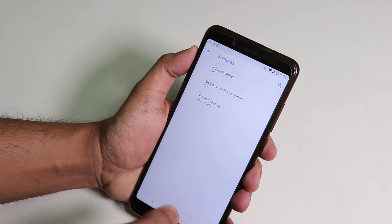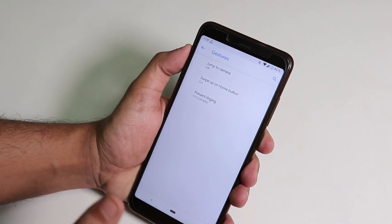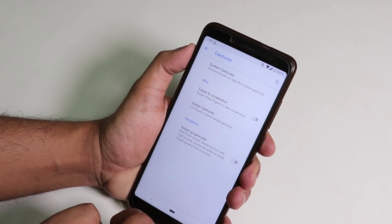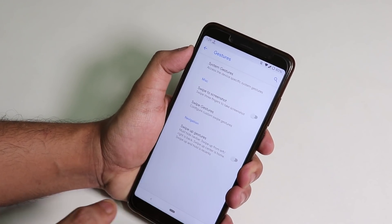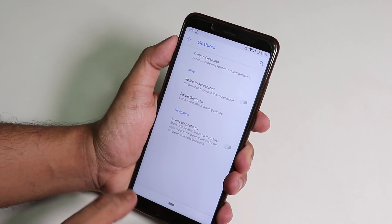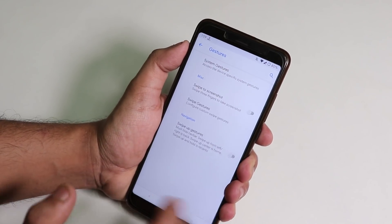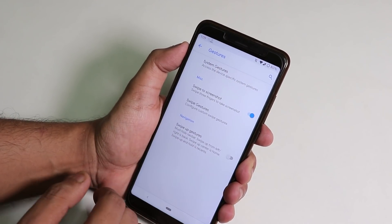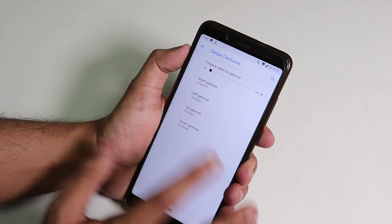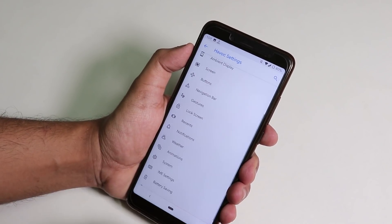Under Navigation Bar, there's a navigation bar enabling option with the Android Pie navigation bar. In Gestures, you need to enable the swipe-up home gesture, which is already enabled on this ROM. You also need to flash micro GApps — the ARM64 9.0 micro GApps. There's also swipe to take screenshot and three-finger swipe options, plus custom gesture support.